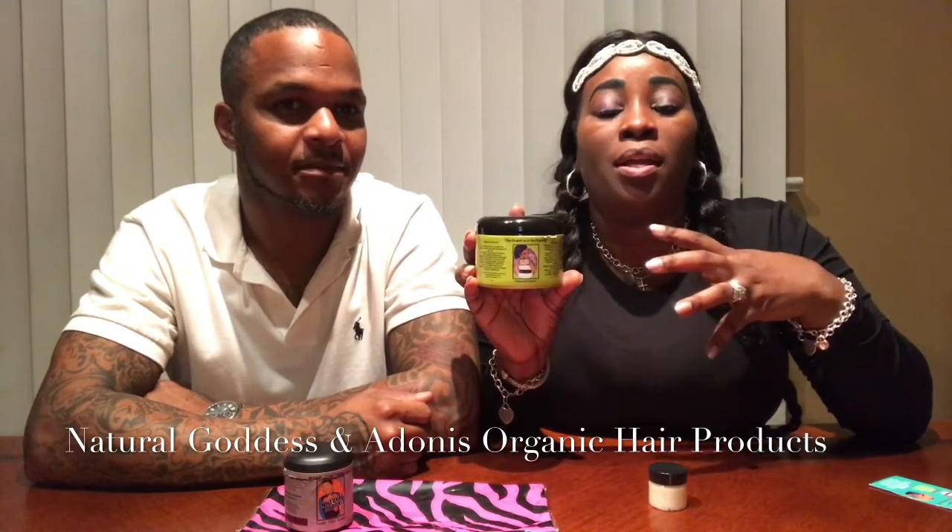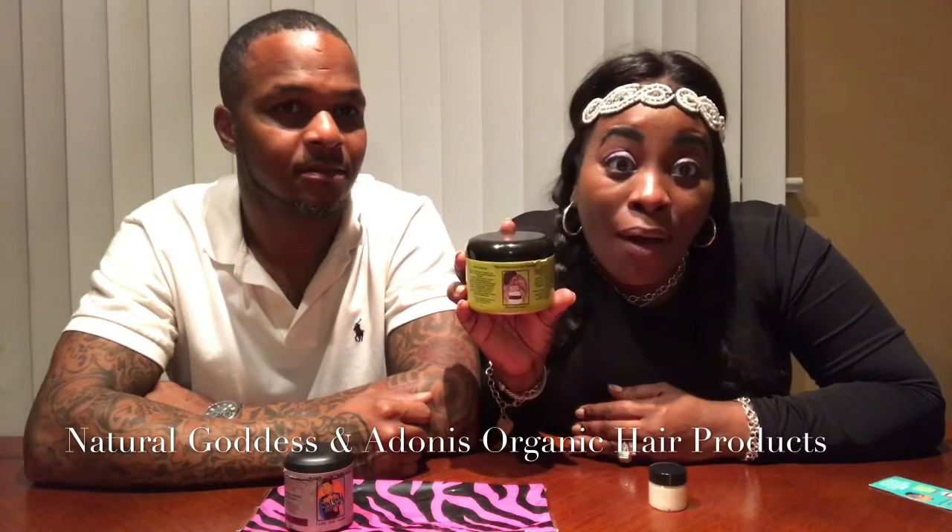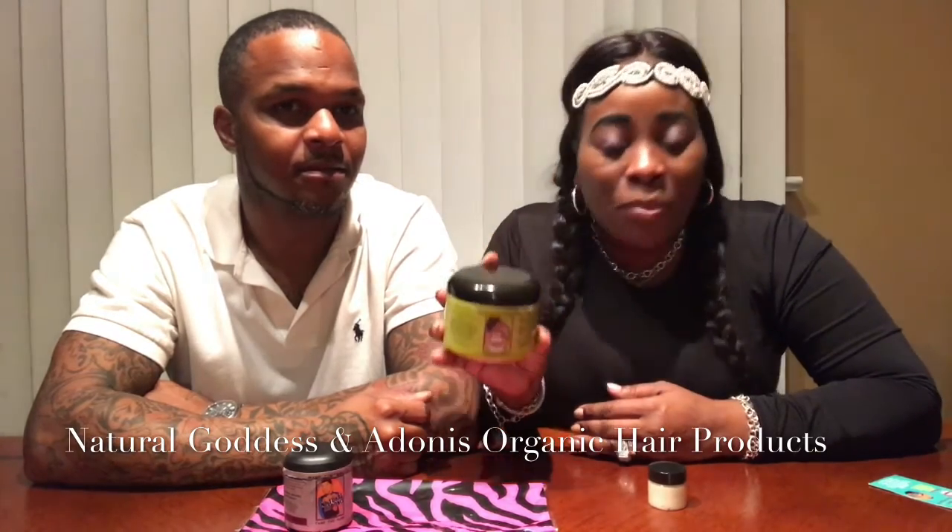So what we're gonna do is start using this product called Rapunzel's Secret — the theme on there is 'the growth is in the pudding.' I love that name! Rapunzel's Secret is a product that helps you get your hair thicker and growing. Everything in it is organic and natural. She uses alkaline water in her product — and that's what I'm talking about!